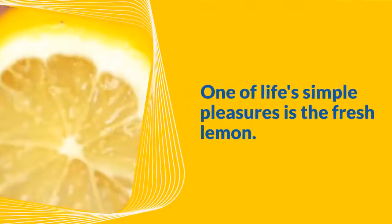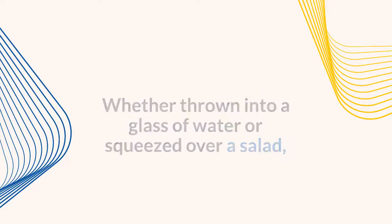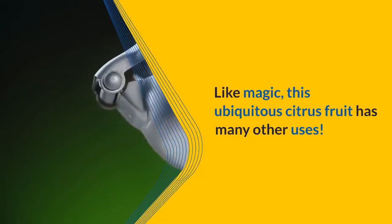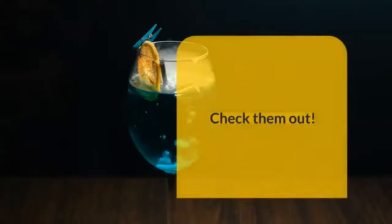One of life's simple pleasures is the fresh lemon. Whether thrown into a glass of water or squeezed over a salad, it brightens the spirits and refreshes taste buds. Like magic, this ubiquitous citrus fruit has many other uses. After careful research we were able to compile a shortlist of 12 things you should do when life gives you lemons. Check them out.